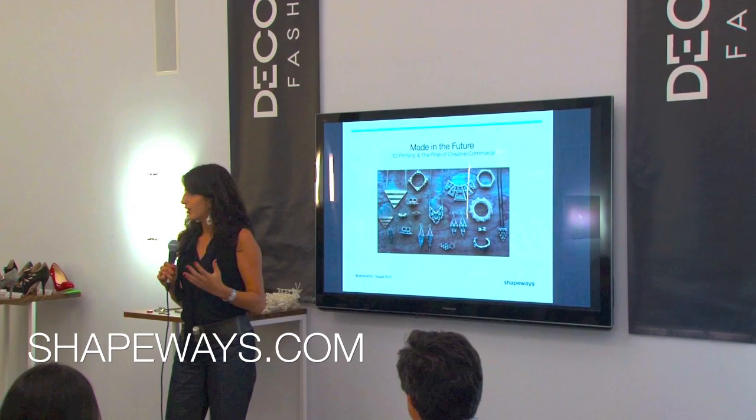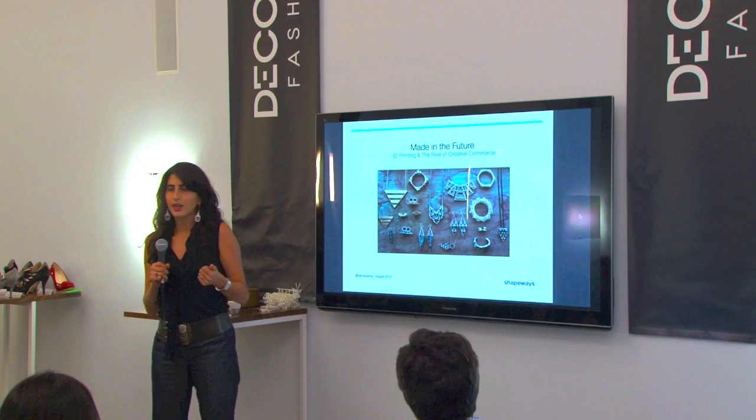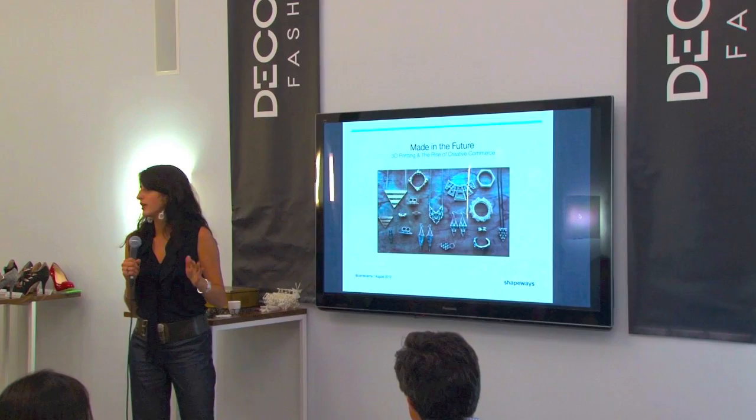What I want to talk about today is the technology, how it works, but also what it's doing to revolutionize a lot of industries from manufacturing to design to creativity, such that the way we will perceive the products around us is going to fundamentally change in the coming years.